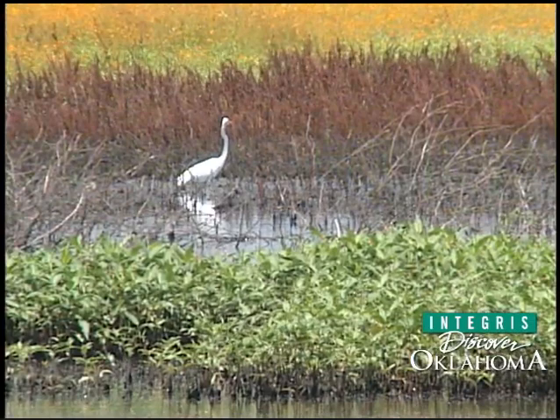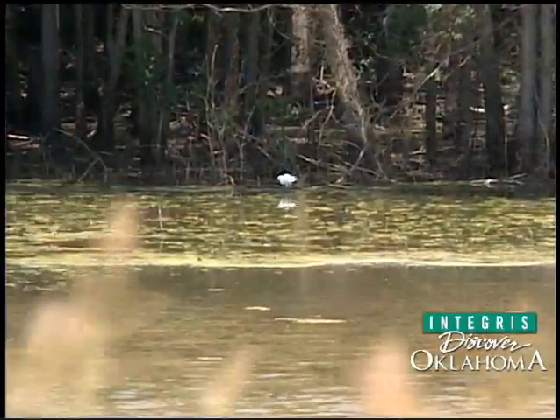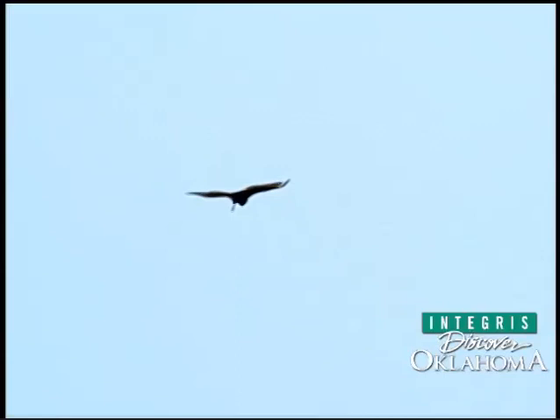We have over 275 species of birds that use Tishominga Refuge, so it's an excellent place to bird. As far as Christmas bird counts, I think we've had the top numbers for the state of Oklahoma the last five years. It's where the east meets the west in the cross timbers, so you have a great intermixing of species — a species richness that you don't find in lots of other places.